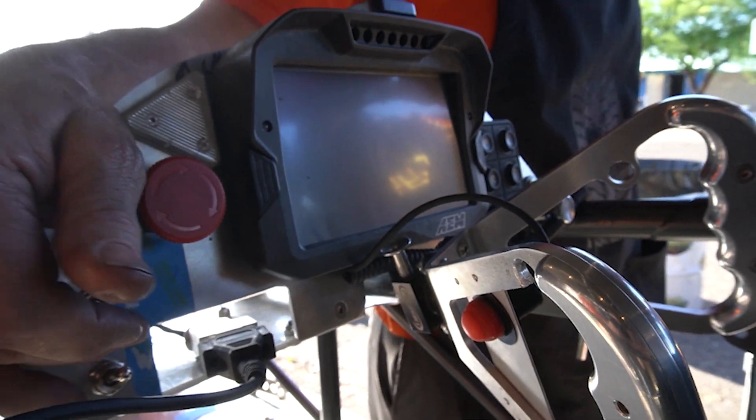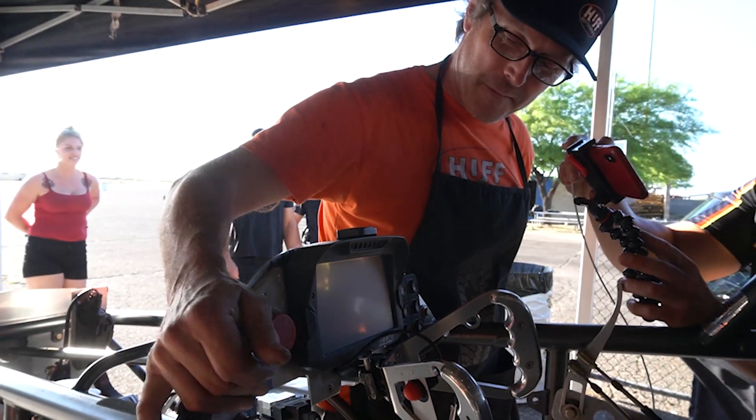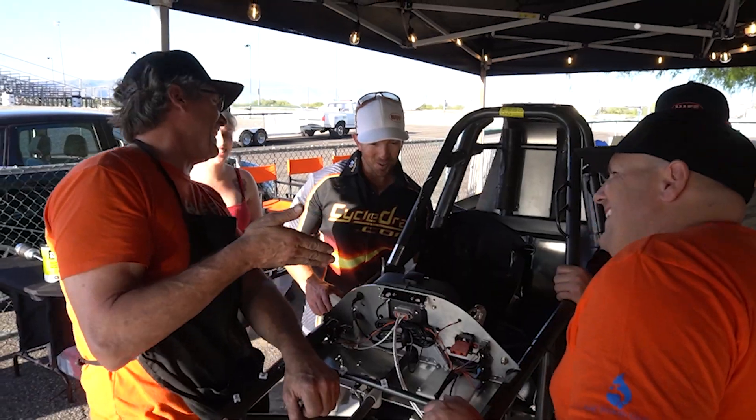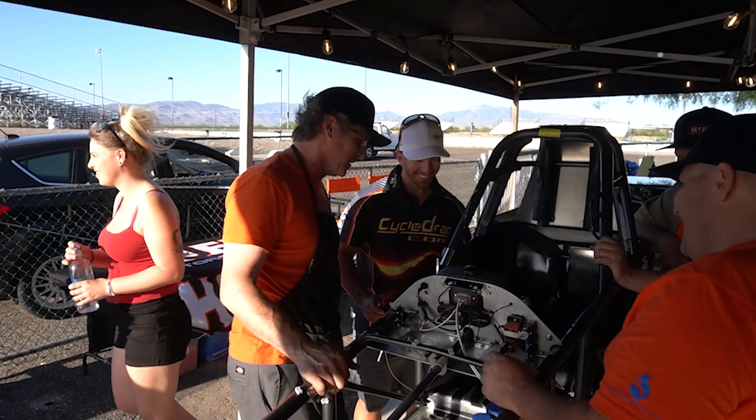All right, we're here, man. Everything's going well, and we got the new computer in from AEM. Can I get it out? Oh, that's cool. Is that awesome or what?